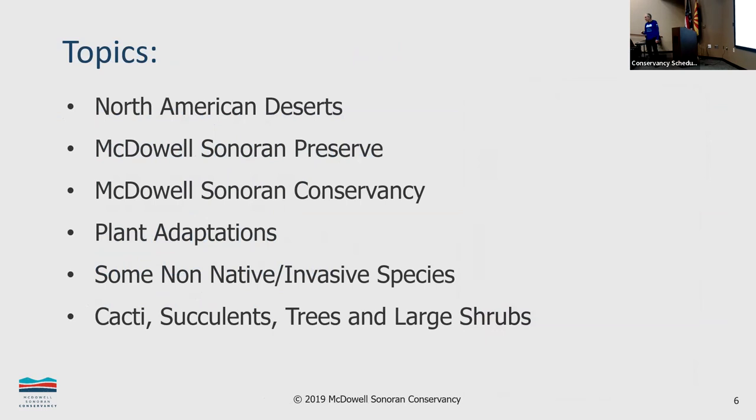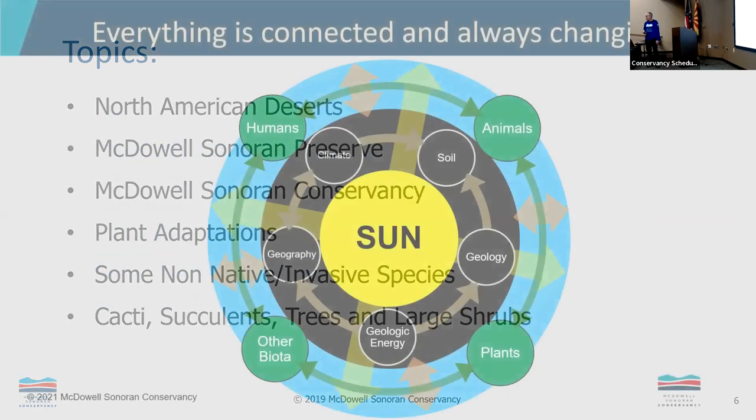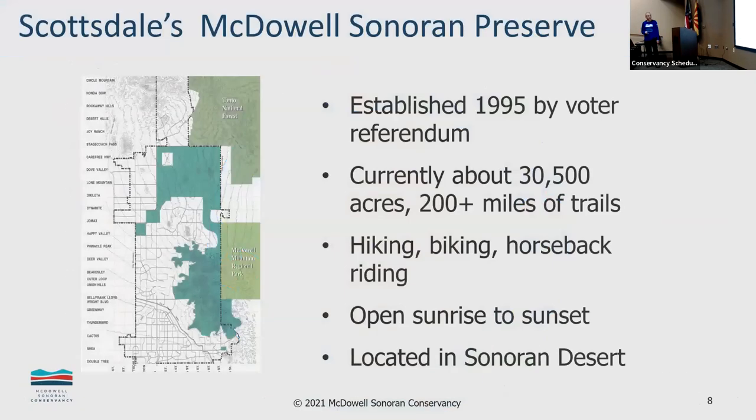Everything's interconnected — you mess up one thing and you're likely to affect another. The preserve was established in 1995, with ideas forming a few years before that. By voter referendum, the people of Scottsdale voted to increase sales tax to fund buying the land. Currently it's a little over 30,000 acres and 200-plus miles of trail, located in the Sonoran Desert.